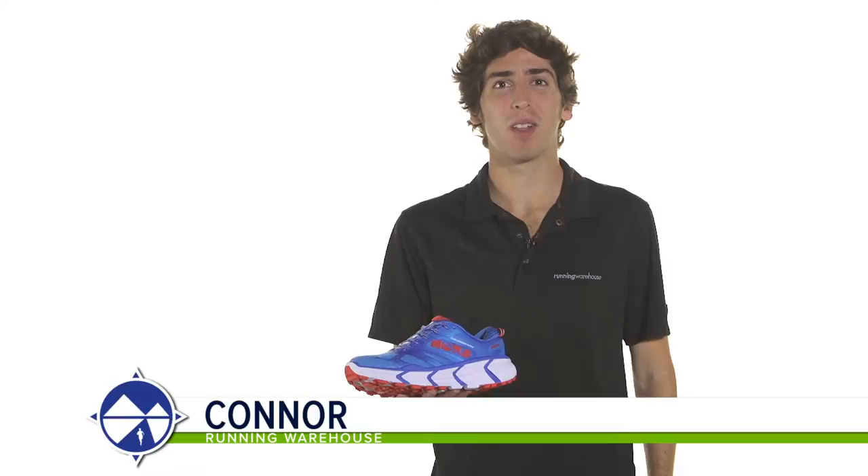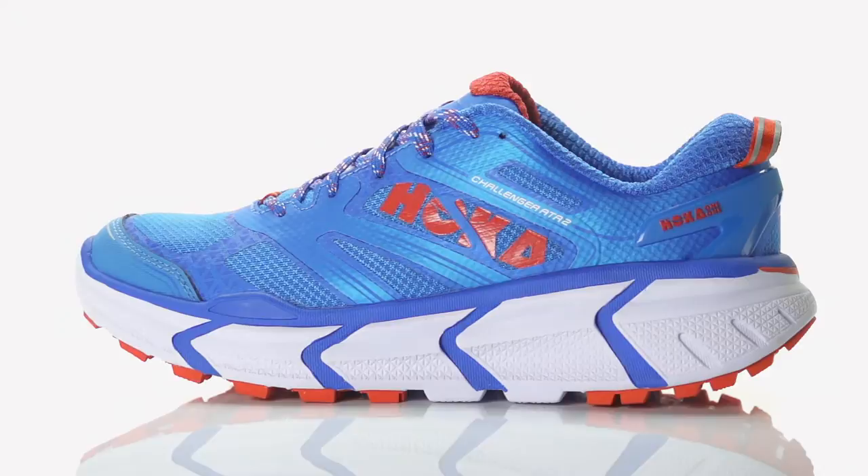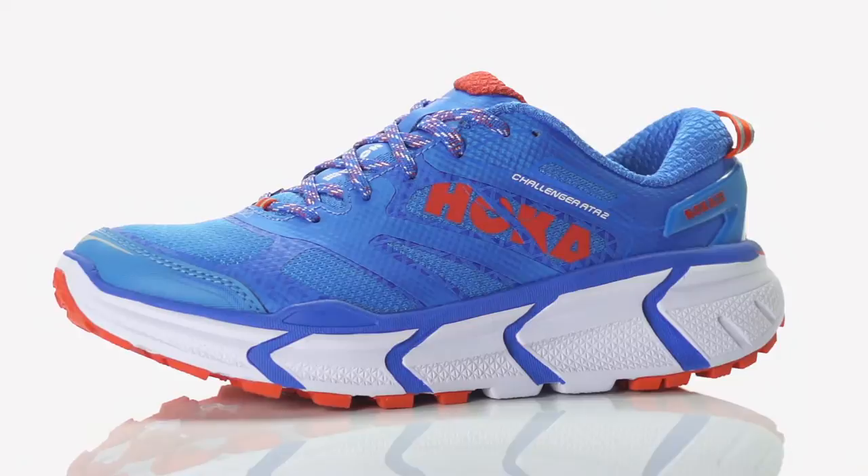Hi, I'm Connor from Running Warehouse, and today we're going to be looking at the new Hoka Challenger ATR2 for women. With a 5mm heel to toe offset, the Challenger ATR2 is a varied trail running shoe designed for the neutral runner.